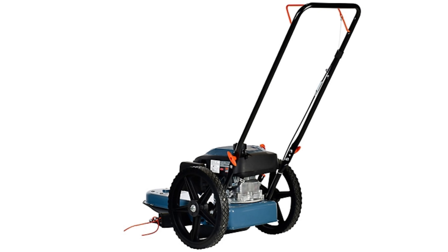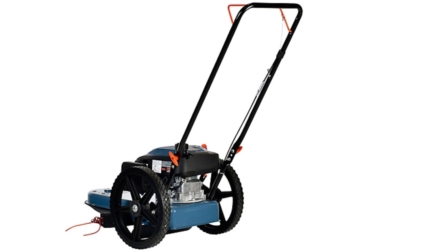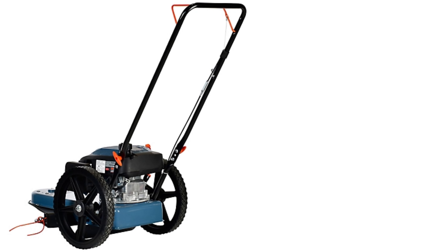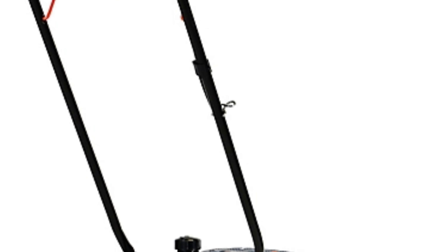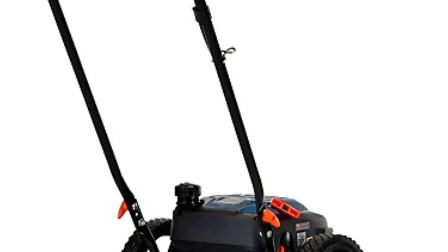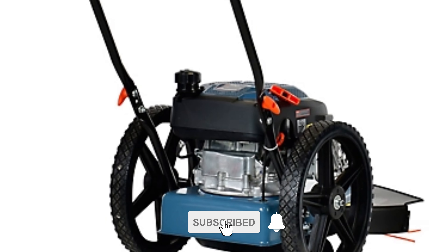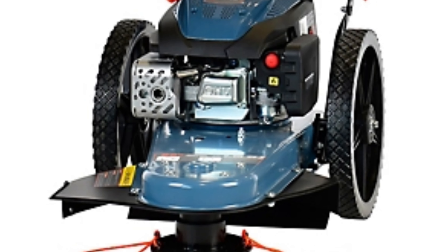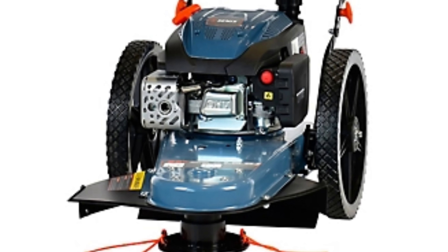Cenex 22-inch 4-cycle trimmer. Elevate your lawn maintenance with the Cenex 22-inch 160 cubic centimeters high-wheel trimmer, designed to beautify your yard effortlessly. Powered by a reliable 160 cubic centimeters gas engine, this walk-behind trimmer offers longevity, low vibration, and easy maintenance. Its eco-friendly four-stroke engine ensures low emissions, minimal fuel consumption, and reduced noise, without the hassle of oil-gas mixing.